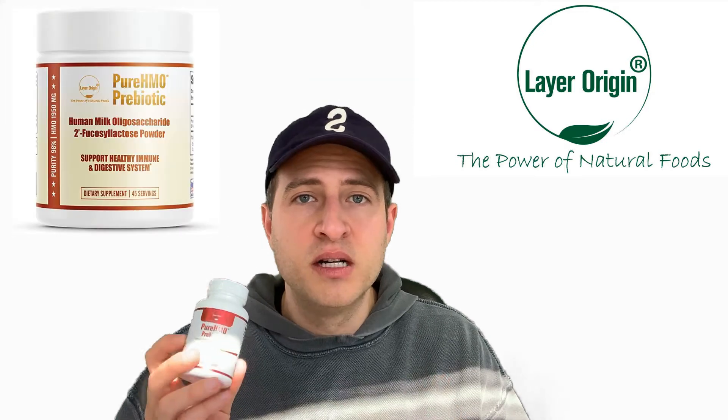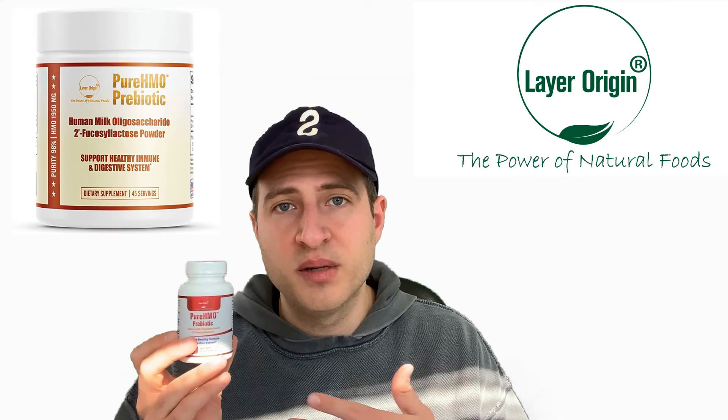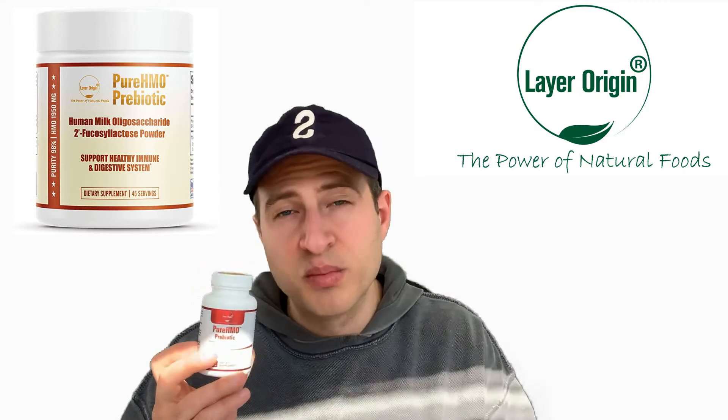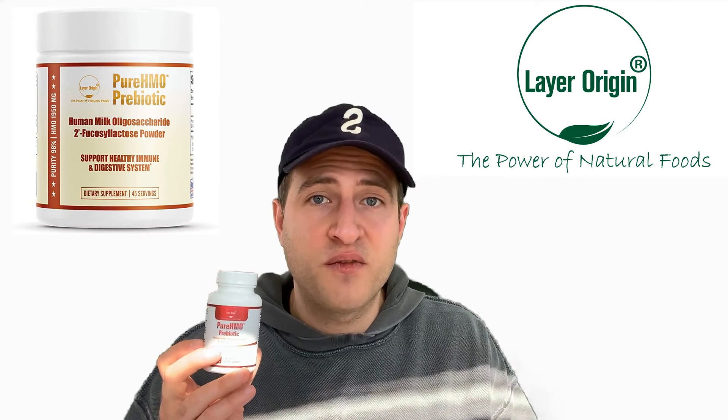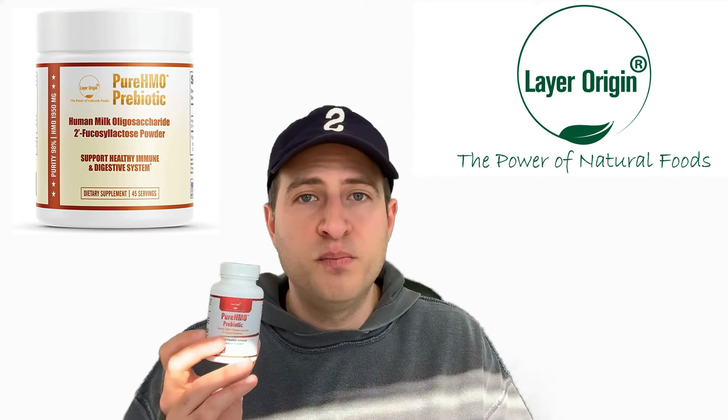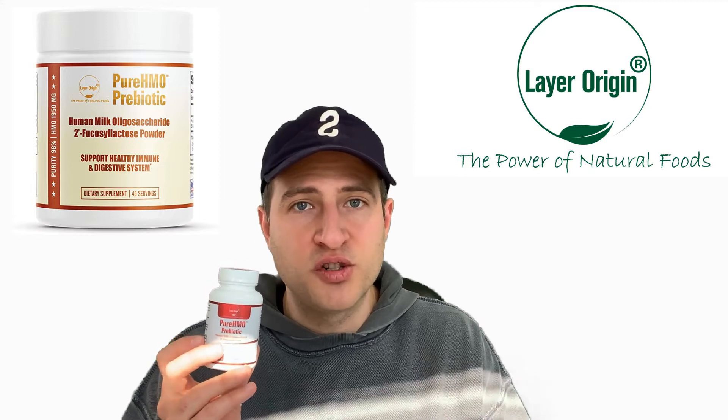Now, if you're having the powder — we offer the same formula in powder form — that 2,000 milligrams would be about one scoop, which is a small scoop. You could cut that scoop in half for the first few days, assess your tolerance, and then ramp up to one full scoop per day.